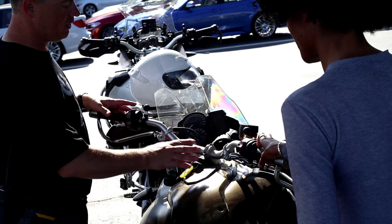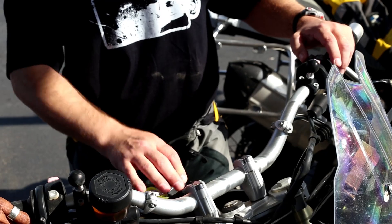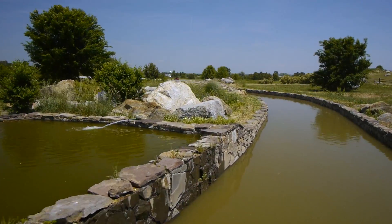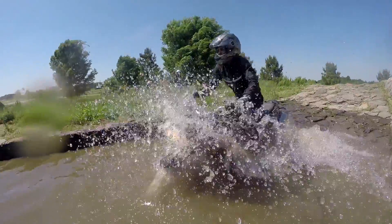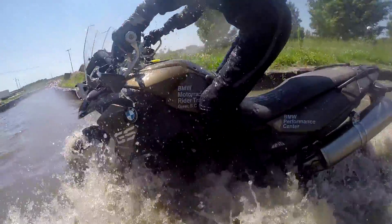Rider Academy instructors are patient, and students always have the challenge-by-choice option. The next thing was the water trough, and finally I was like, okay, I'm going to do it. And so I did it, and that was so fun.